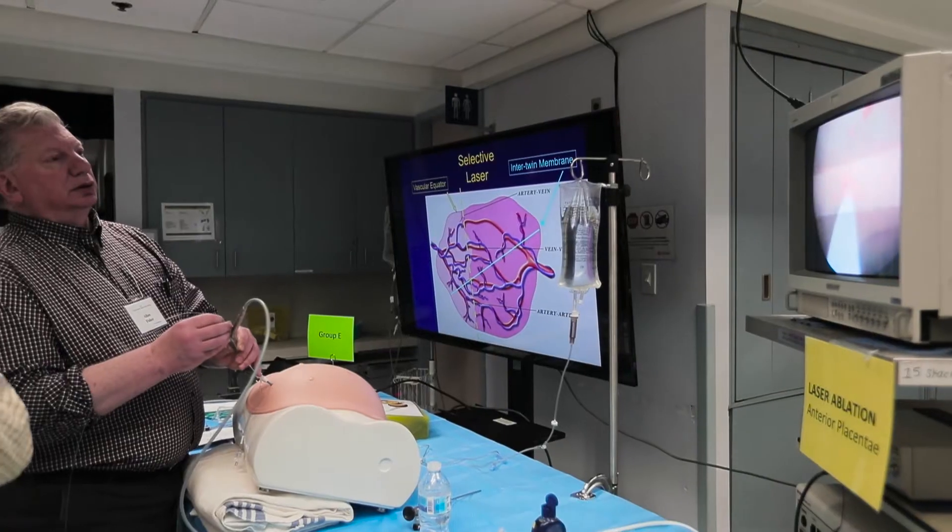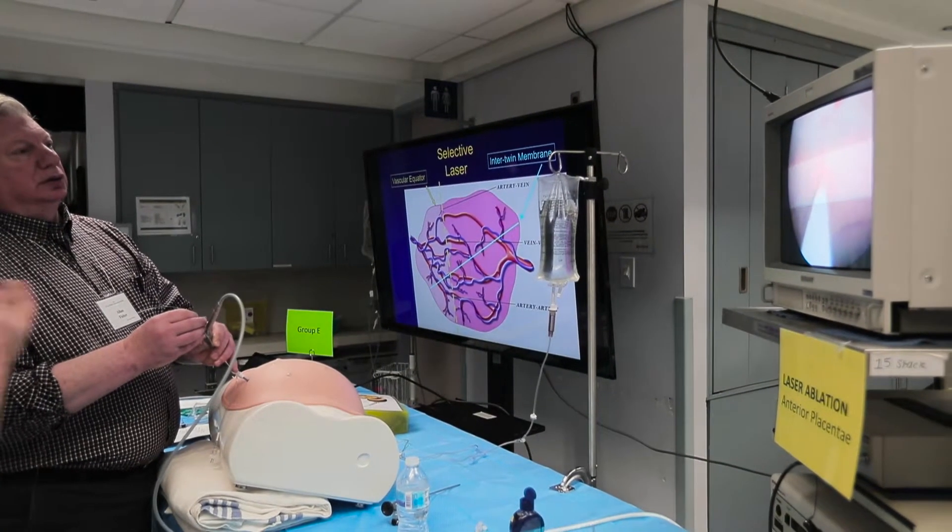What's actually unique about this training today, especially, is that some of the equipment that is available to you in Canada is actually not available to us in the States — not yet at least.